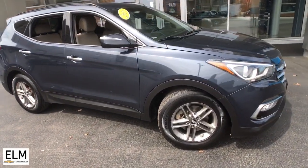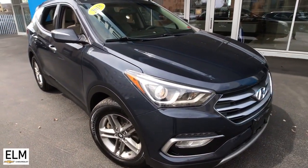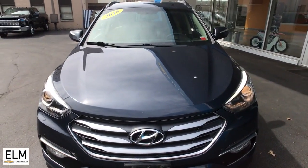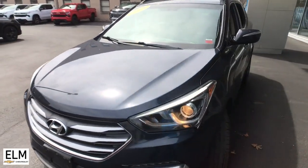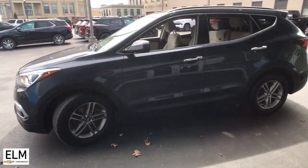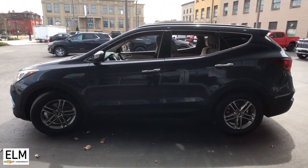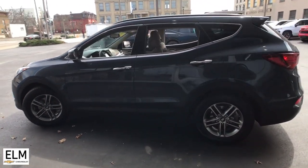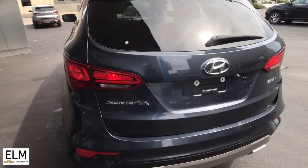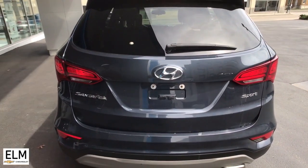Look no further than the 2018 Hyundai Santa Fe Sport. This vehicle is an outstanding buy with fewer than 110,000 miles on the odometer. This stylish Santa Fe offers a spacious premium interior, agile handling, impressive safety and infotainment features, solid build quality, and sophisticated looks — all at an unexpectedly low price.